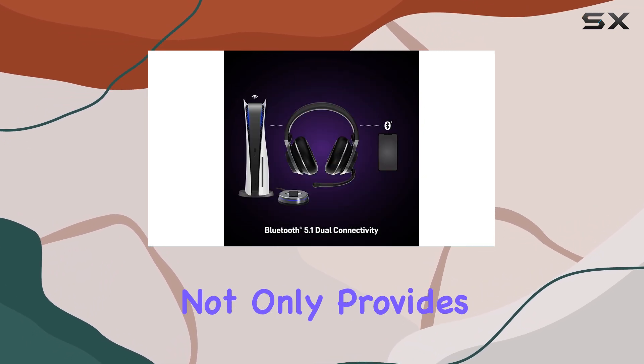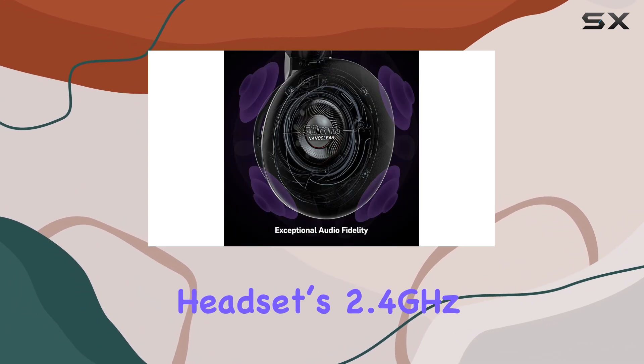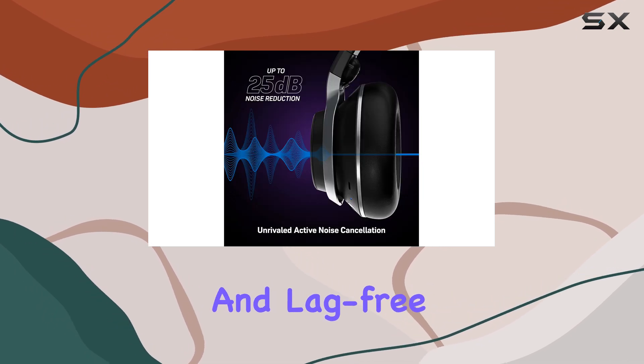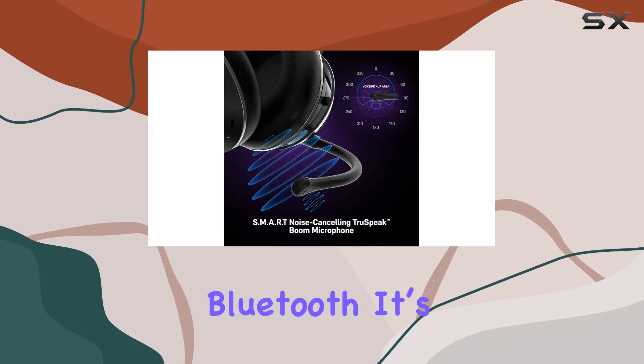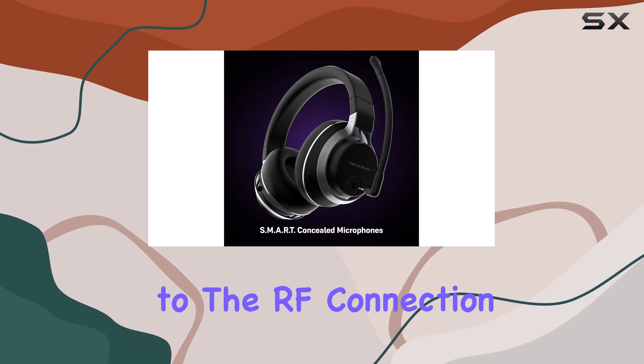The base station not only provides charging capabilities, but also serves as the connection point for the headset's 2.4GHz RF connection, ensuring a stable and lag-free connection to your gaming device. While the headset also supports Bluetooth, it's not recommended for gaming due to its higher latency compared to the RF connection.